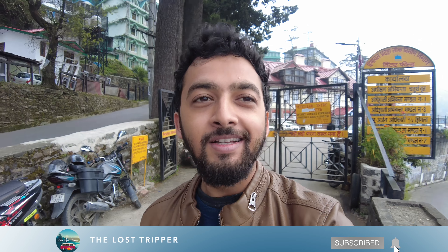Hi guys, good morning from Shimla. As you all know, we are back to Spiti Valley and we started at 10am. However, this video is not about our Spiti Valley trip — this is about my experience of renting a self-drive car.